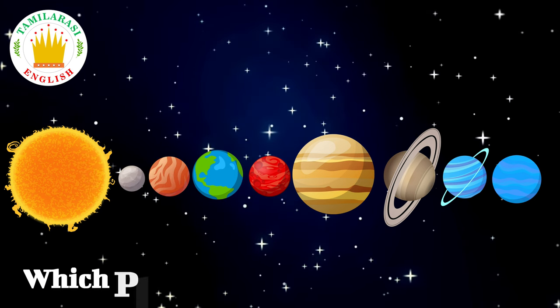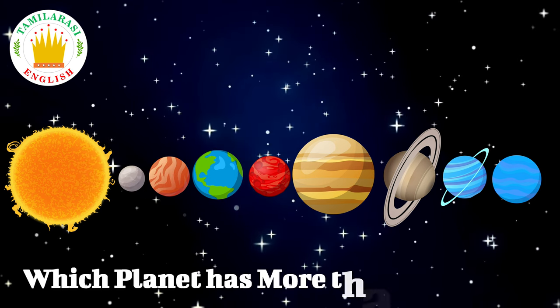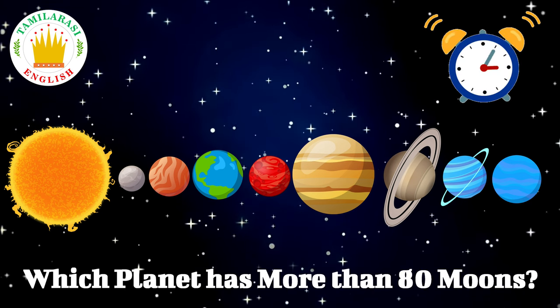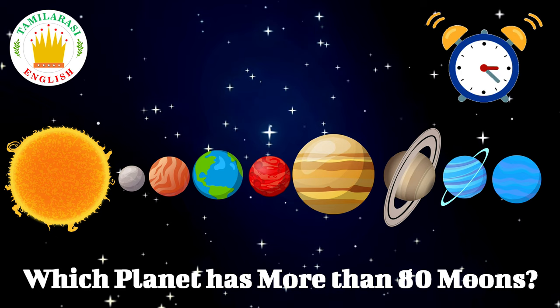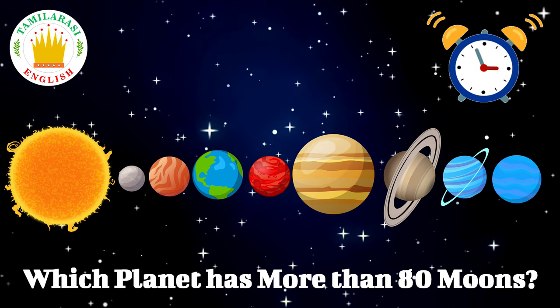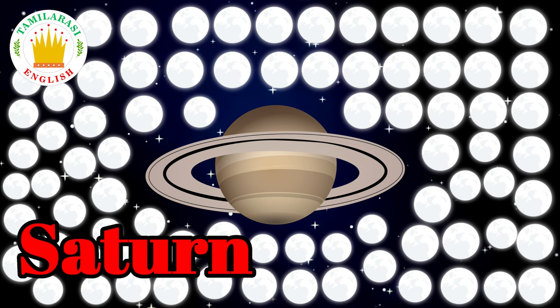Which planet has more than 80 moons? Saturn. Correct!